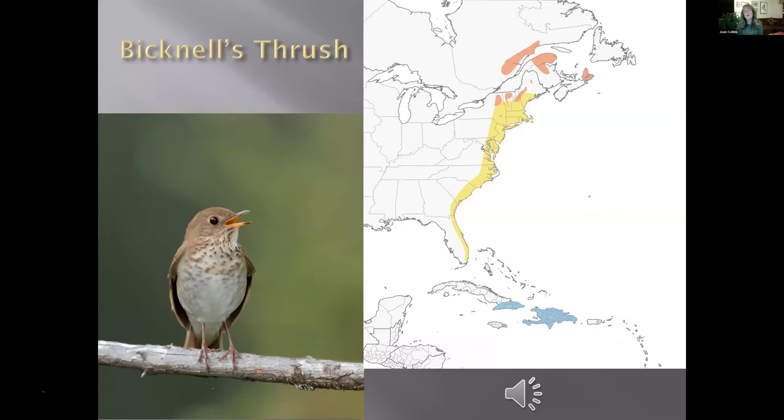Switching into Bicknell's thrush — this is our only endemic species in the northeastern United States. People come from all over the world to see this bird; it's got a very limited breeding range in four states. It used to be five states but it's not in Mount Greylock in Massachusetts anymore — now just New York, Vermont, New Hampshire, and Maine. They've declined rapidly in Canada; most of the population is now across those four states. A lot of the winter habitat has been cut down, limiting their already very limited winter range.